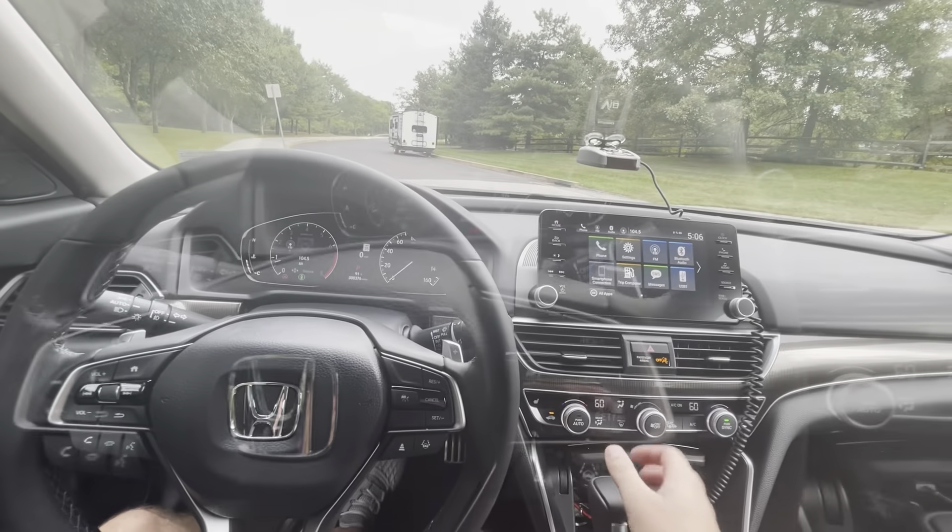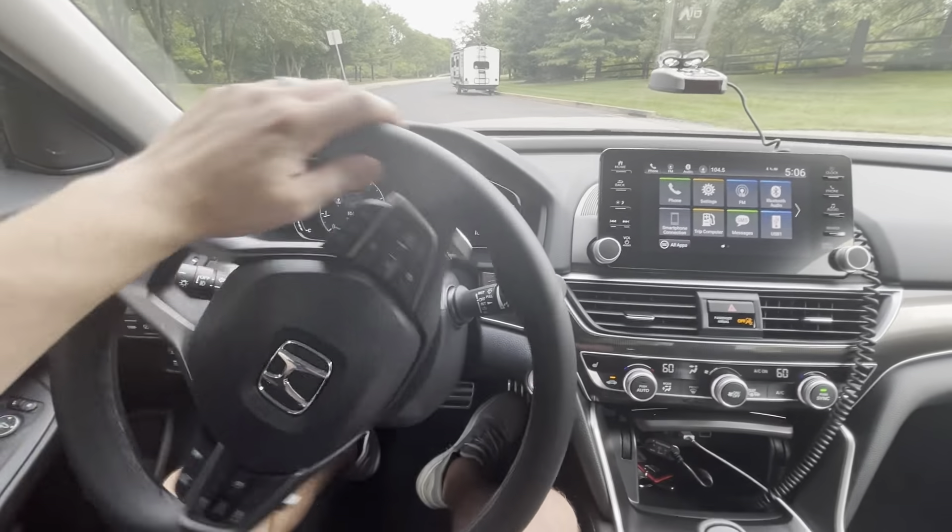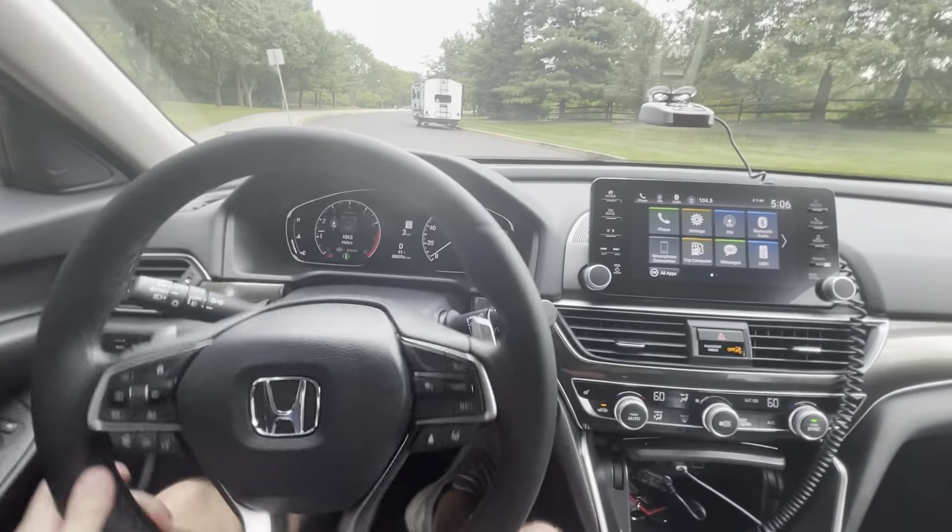That's pretty much it — let's go for a ride and I'll show you how it drives through the different modes, and maybe use the paddle shifters. The CVT transmission makes the paddle shifters a bit questionable as to why they're even there, but I'll show you. Alright, heading out — steering feels pretty tight.